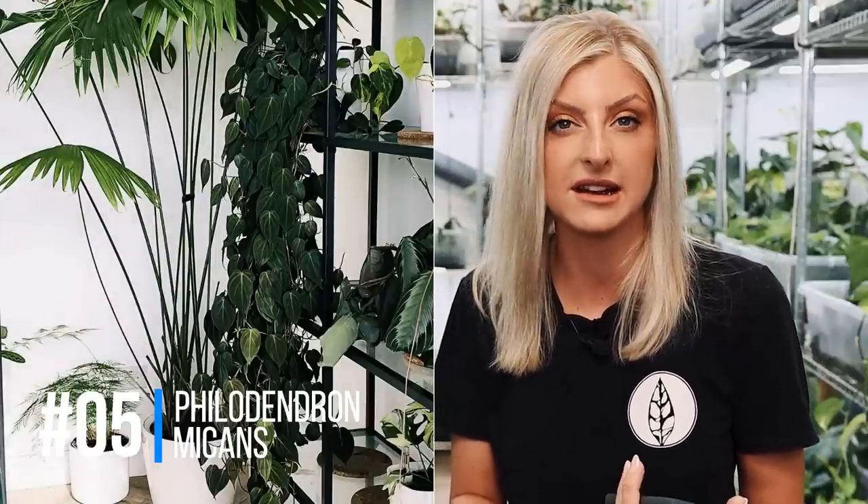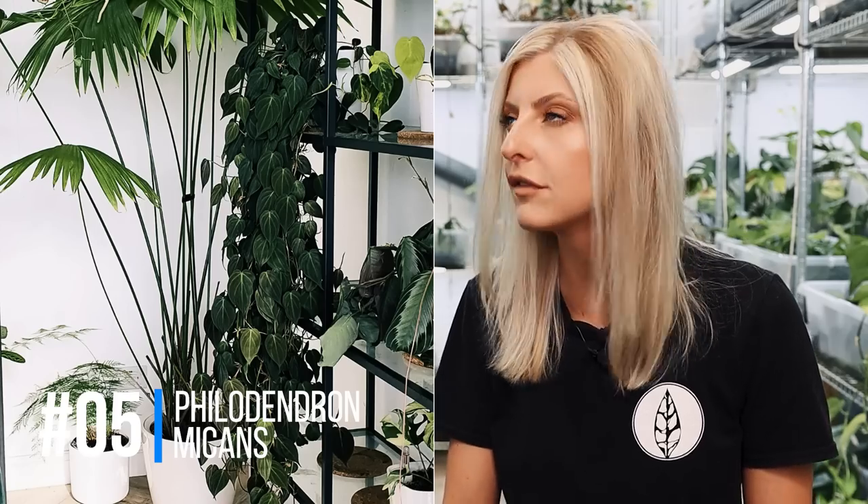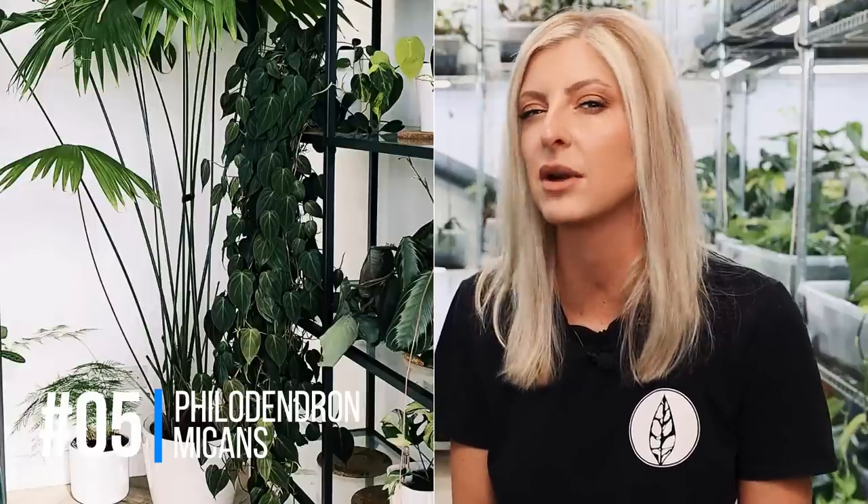In at number five, straight in there, we have a very common, affordable plant that I cannot not mention because it is stunning. It is borderline a goth plant — I feel like anybody can like this plant and anyone can take care of it. It's really easy, propagates well, and if it's looking a bit thin you can cut it, replant it, and make it bushy. Philodendron Micans. I've had a lot of trailing philodendrons — the Hederaceum, the Brazil, the Cream Splash — but I really, really like my Micans more than anything, and I've had it for years.